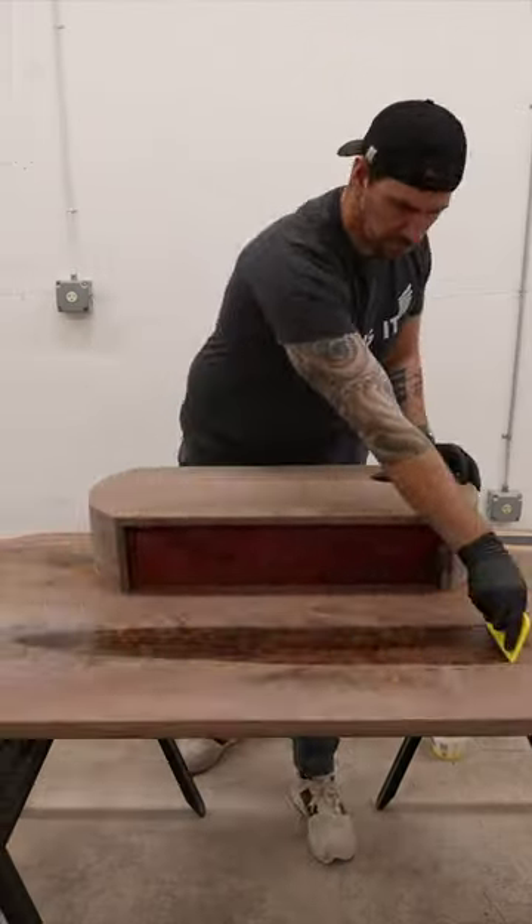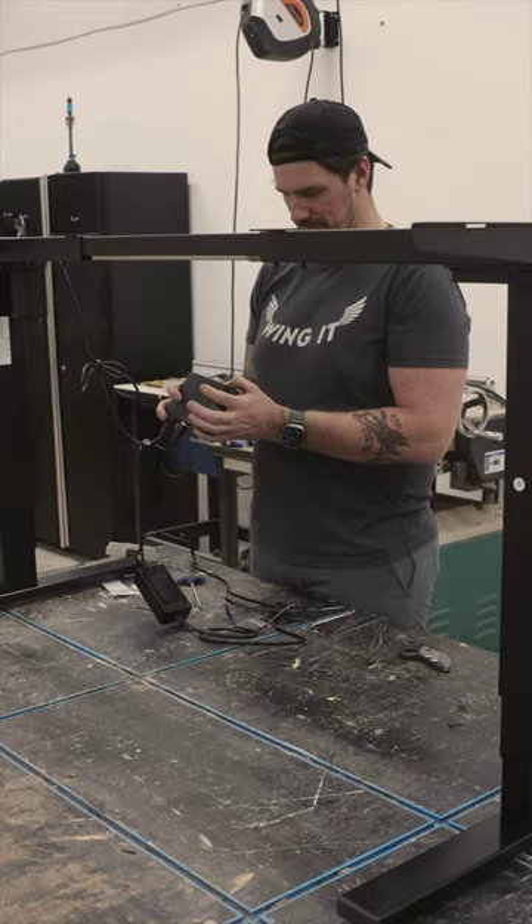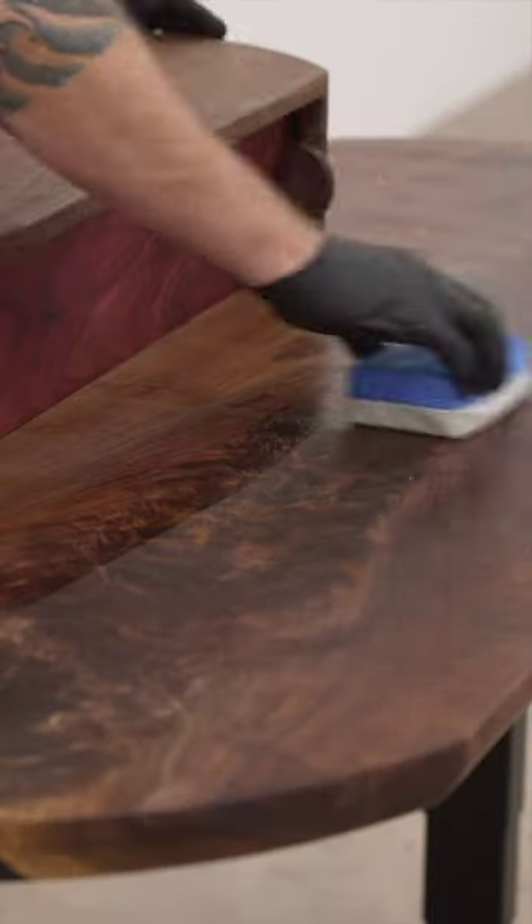The desk gets finished with a hard wax oil, and I'm adding a sit-stand base — but let's be honest, I'll be sitting at this desk like 99% of the time. Lastly, I added a nano coat for extra protection and my dream desk is done.